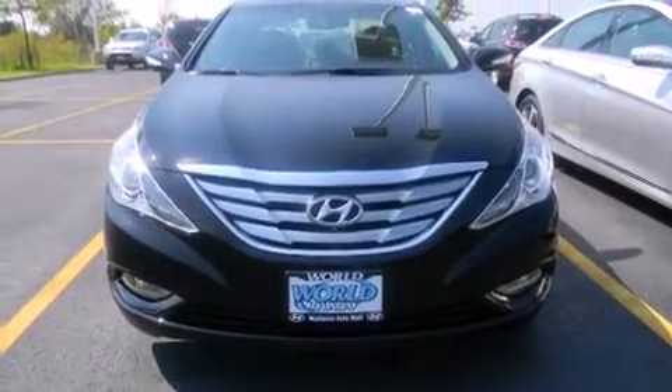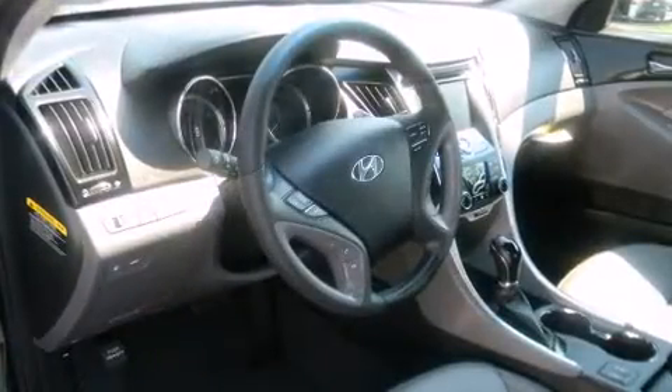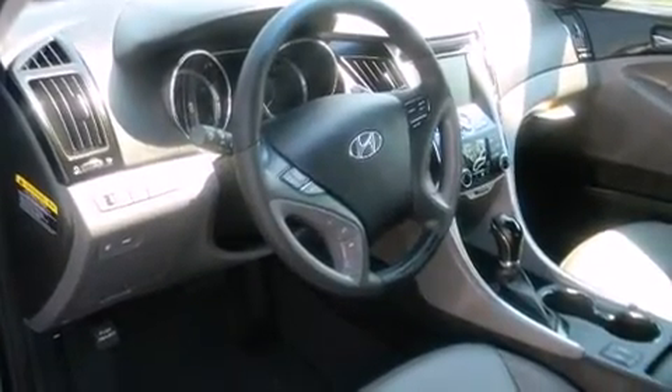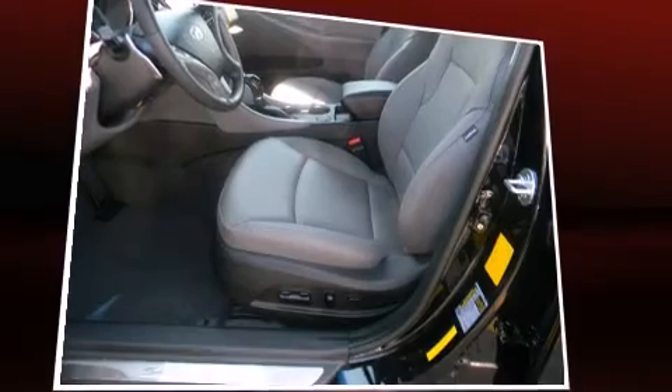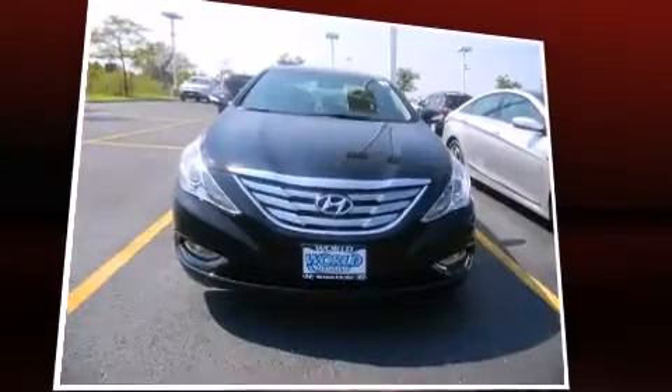All of the premium features expected of a Hyundai are offered, including a built-in garage door transmitter, rear parking sensors, and much more. Features such as automatic climate control and leather upholstery prove that economical transportation does not need to be sparsely equipped.